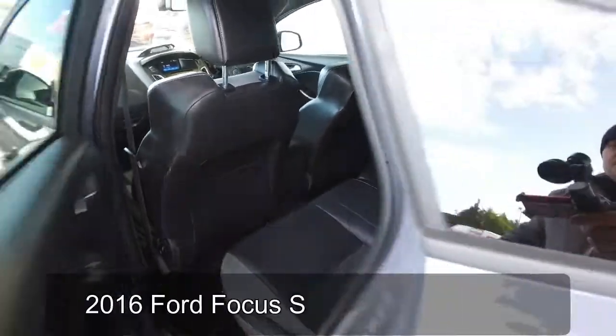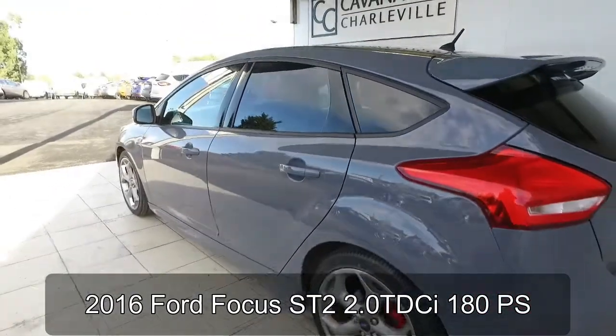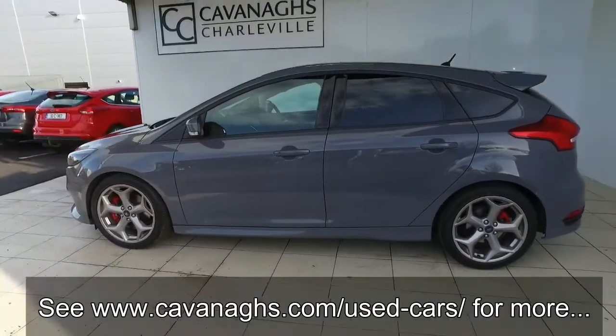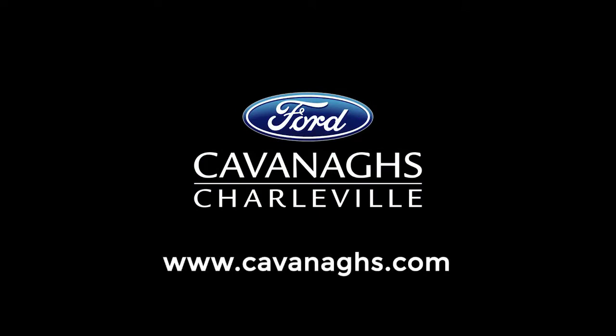So there we have it, the Ford Focus ST2 2.0-litre TDCi 180ps in stealth grey. For more details, visit cavernance.com. Thank you for watching.